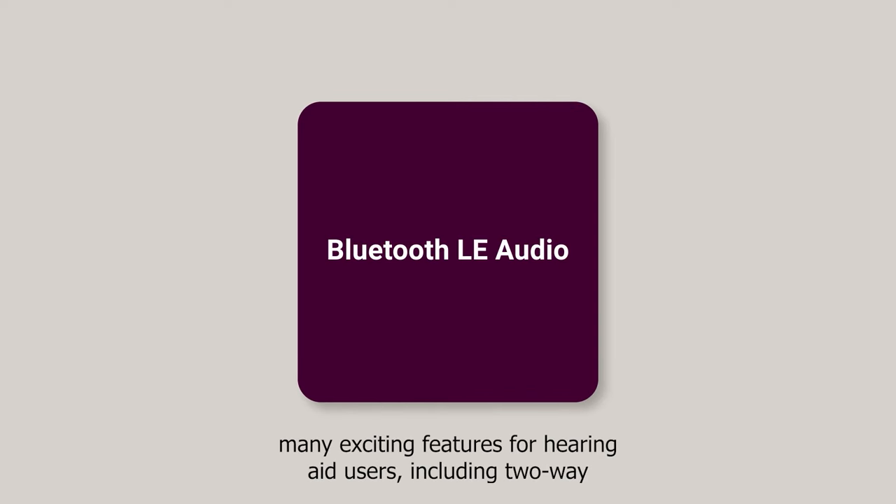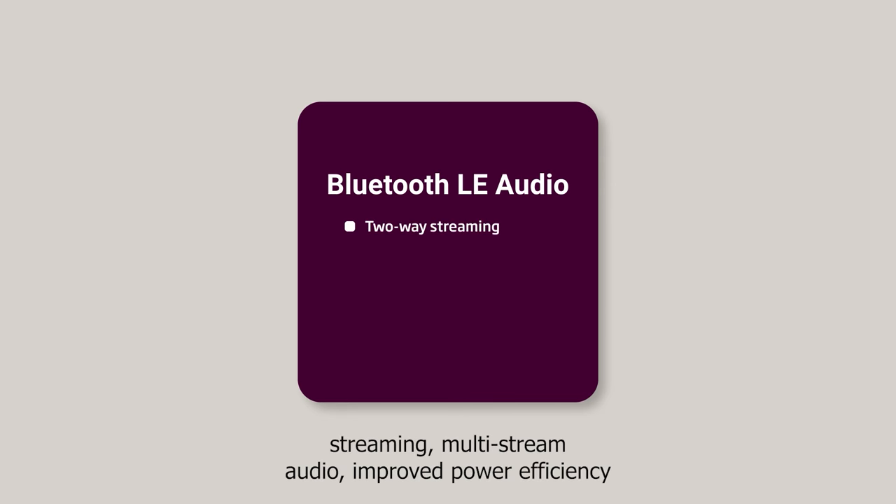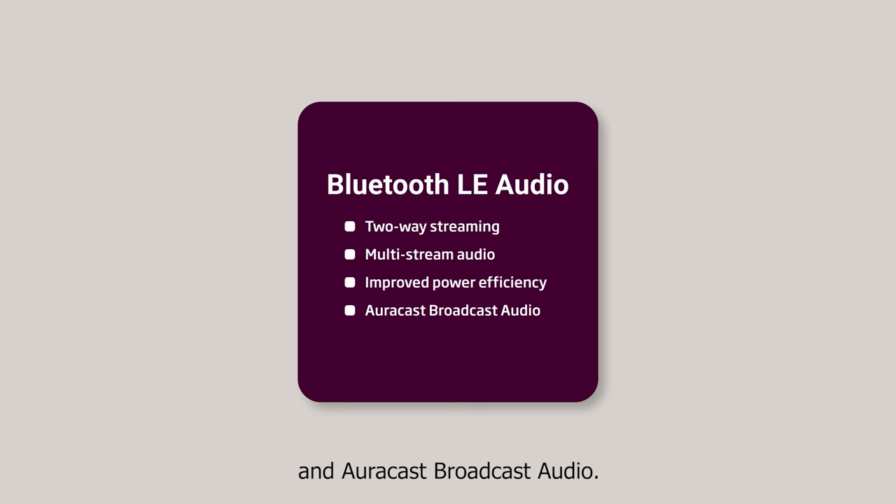In summary, Bluetooth LE Audio offers many exciting features for hearing aid users, including two-way streaming, multi-stream audio, improved power efficiency, and AuraCast broadcast audio.